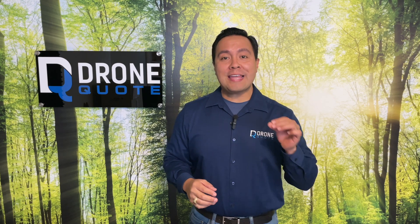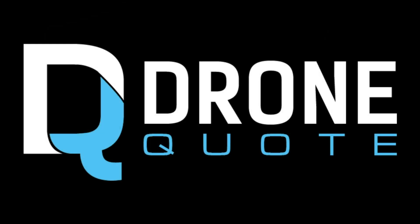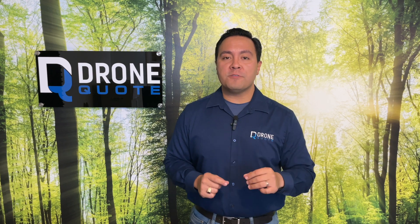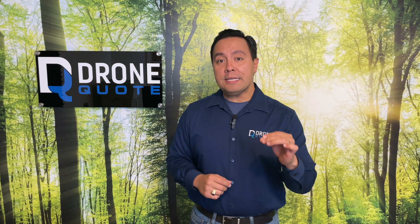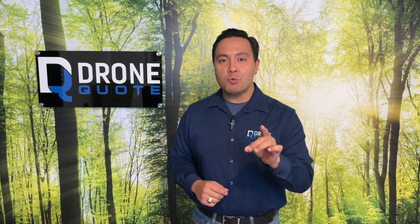If you're thinking of getting solar or already have solar, this video is definitely for you. I'm Sinue with DroneQuote. We help people understand solar and roofing for their homes from a fiduciary perspective. Being of service is my North Star in business. Let me serve you some hot and ready information that can save you thousands of dollars, especially if you already have solar.